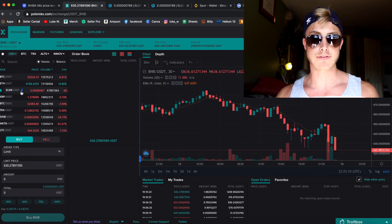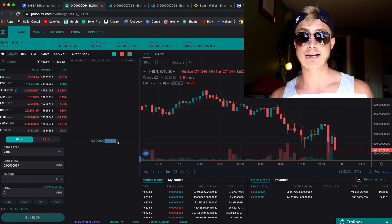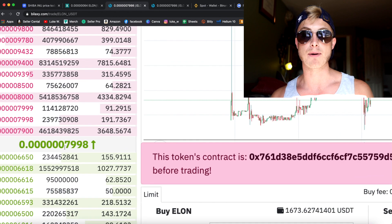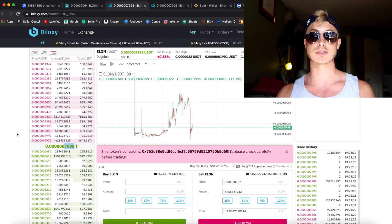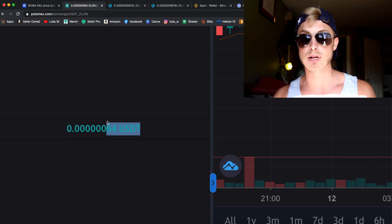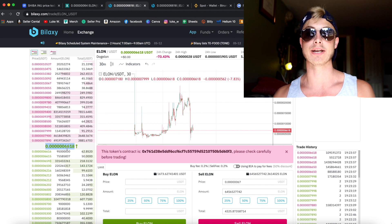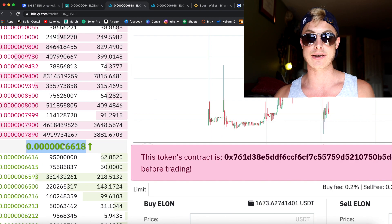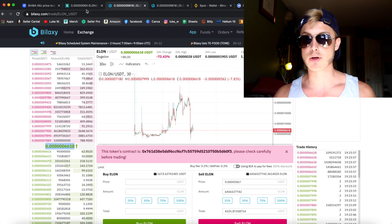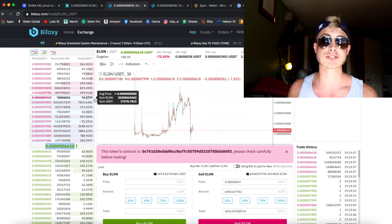That arbitrage hint I mentioned — if you look at Elon/USDT on Poloniex, the price ends with 64, and on Bilexy it ends with 79, almost 80. So you're earning like 20% just from sending it to another exchange. I've seen the price as low as 49 on Poloniex and 200 on Bilexy — a nearly 300% gain. That's why you want to have both accounts.